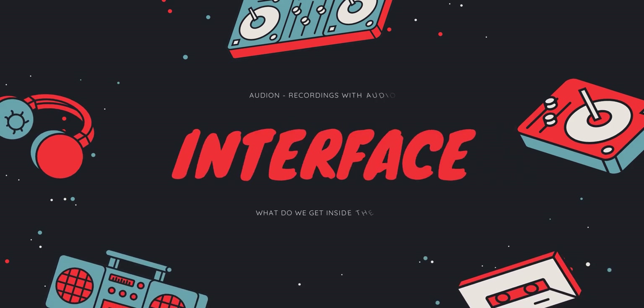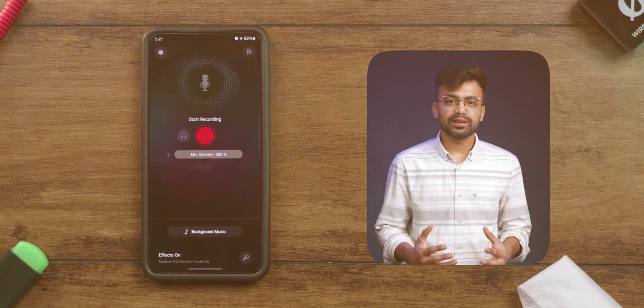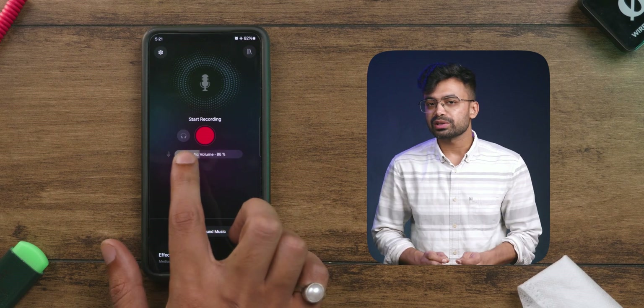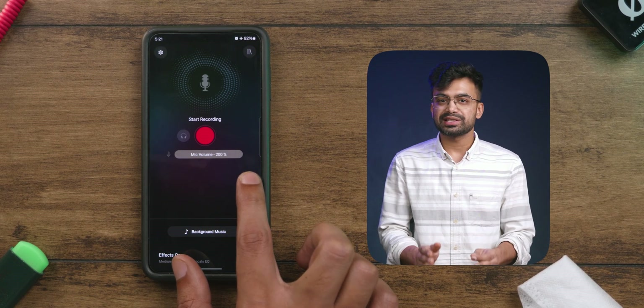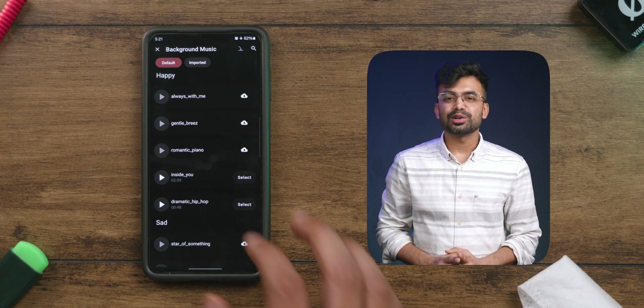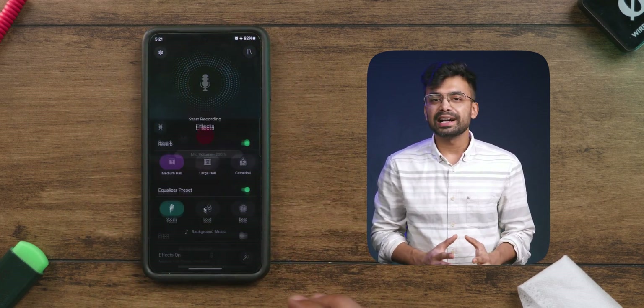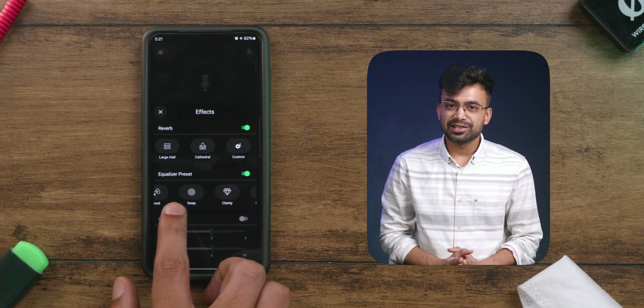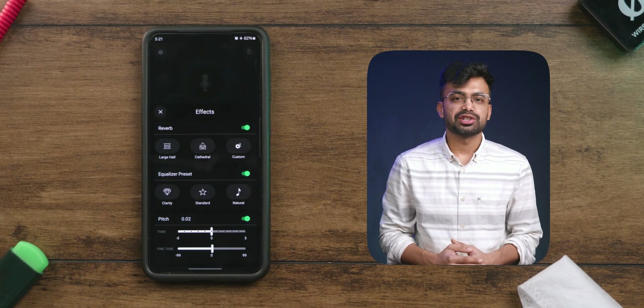Talking about its interface, it's clean and intuitive, making it easy to navigate. The main screen provides quick access to the recording function with useful settings like mic volume, which can boost the microphone by 200% for more sensitivity, adding background music to record over instrumentals, and effects. There are all kinds of effects — many types of reverb, tons of equalizer presets, and pitch shift.